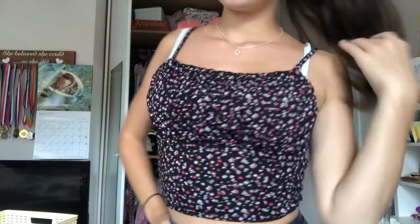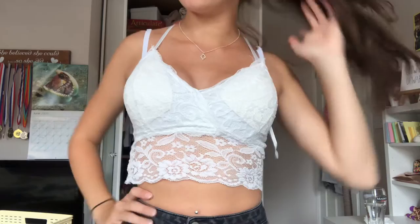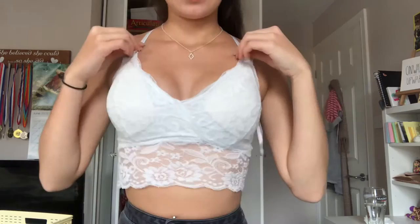So this white one is really really cute as well — it's very sexy and very very flattering. I love the straps. Nine out of ten. And this is just a basic little white crop top which I think is very very cute for the summer. I'm going to give this one an eight out of ten.